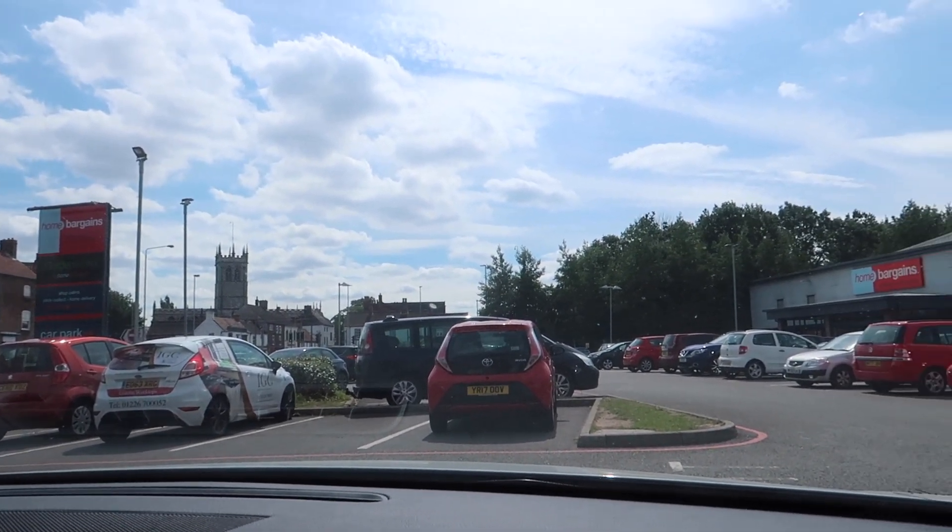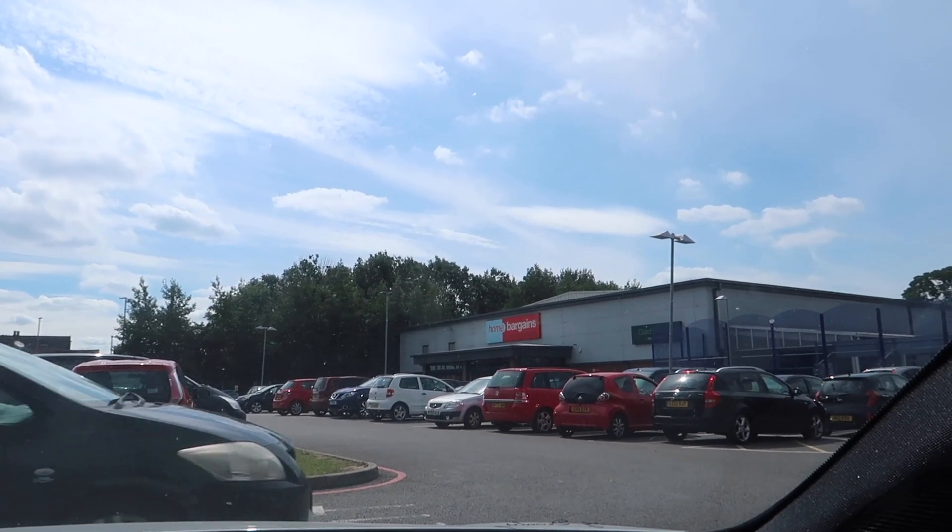Hi guys, welcome back to my channel, welcome back to a brand new video! Today I am heading into Home Bargains. I do need to pick up a couple of bits - I'm actually staying with my family for a couple of weeks and I need to pick up some bits for my parents. It's a brand new Home Bargains which I'm so excited to check out, it's like new territory for me.